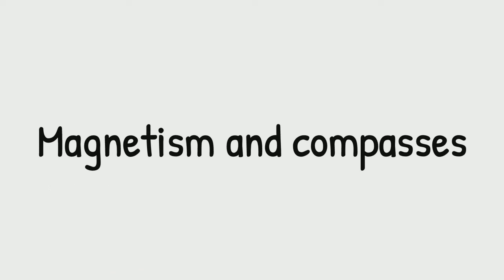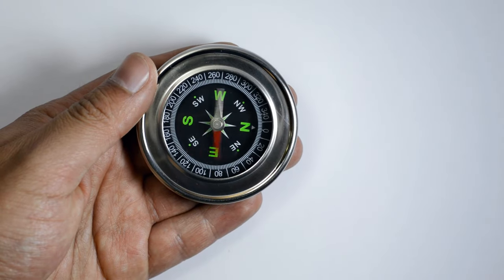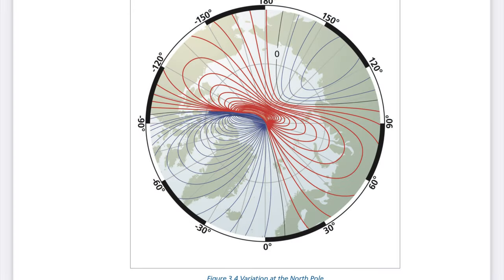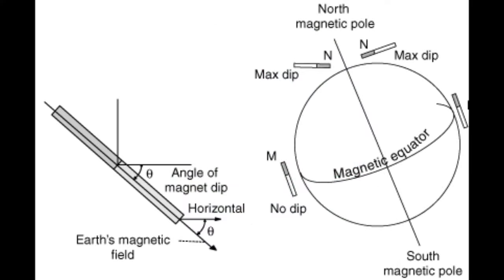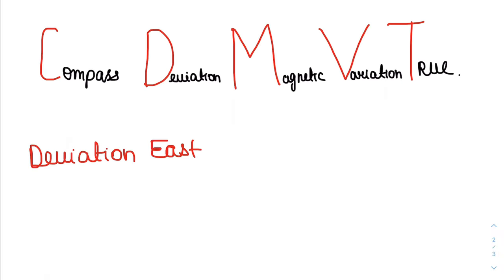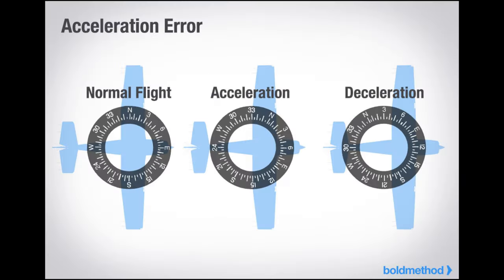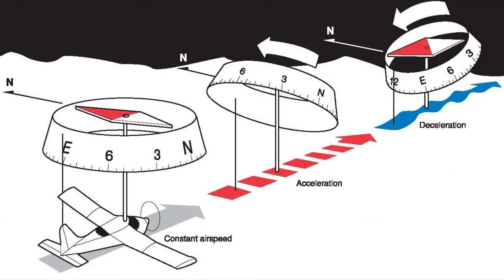Next we have magnetism and compasses — a good chapter to score easy marks. Study about Earth's magnetic field lines, properties of magnets, horizontal and vertical components, dip angle. Practice sums on CDMVT and learn thumb rules like deviation east compass least, variation west magnetic best, etc. You should also know about acceleration and deceleration errors in compasses.